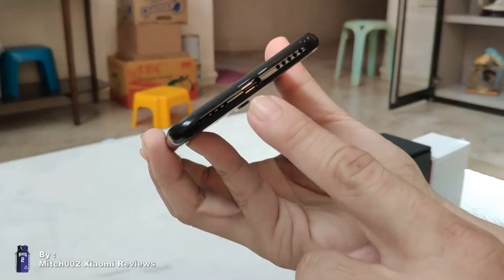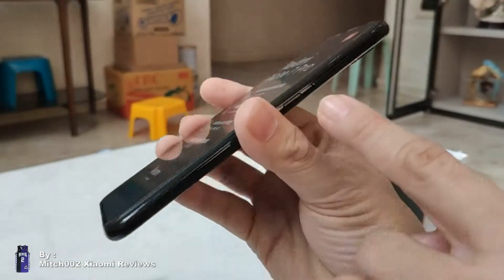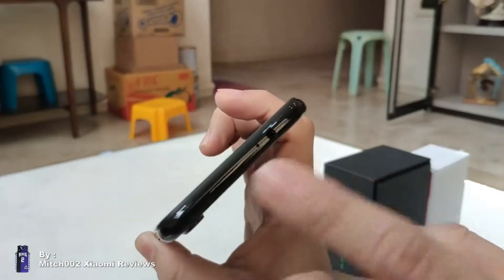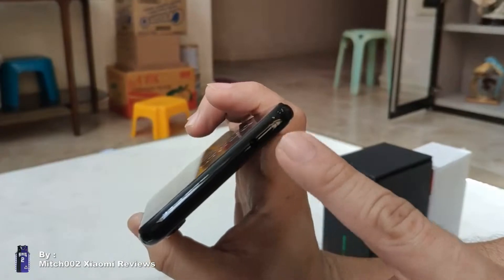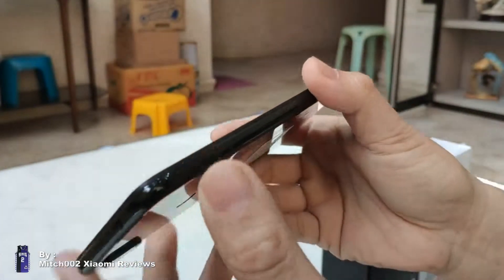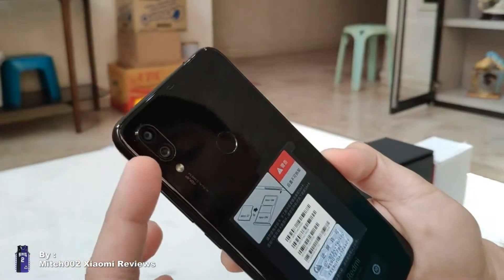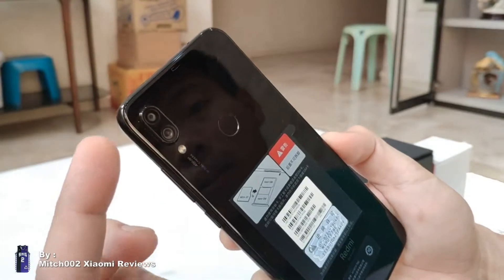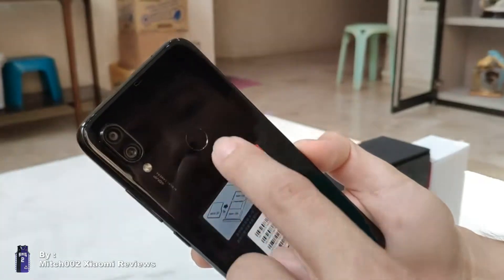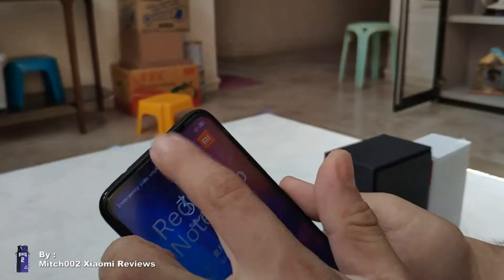Taking a quick look at the hardware: we have the mic, USB-C, and loudspeaker on the bottom. On this side we have the volume rocker and the power button. On top there's the audio jack, IR blaster, and noise cancellation mic. Of course it's a hybrid SIM. On the back we have the Sony IMX 48MP camera, supported by the 5MP Samsung sensor, the fingerprint scanner, and of course the teardrop notch on the front.